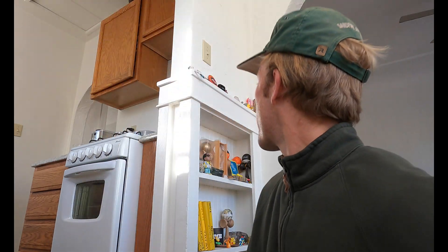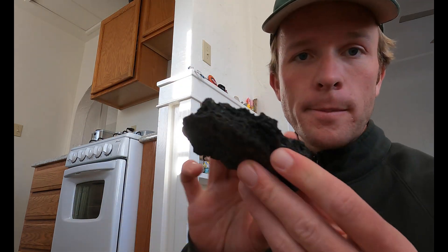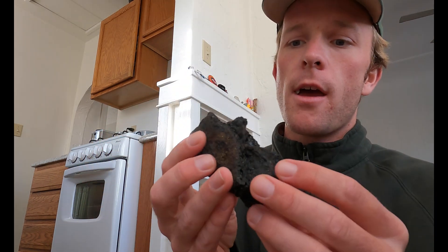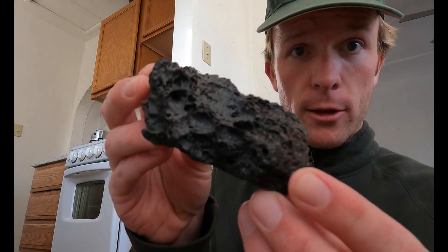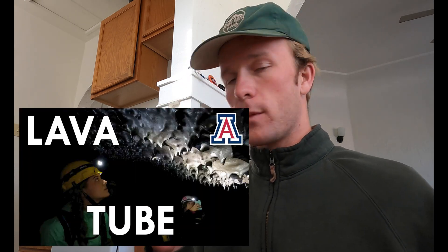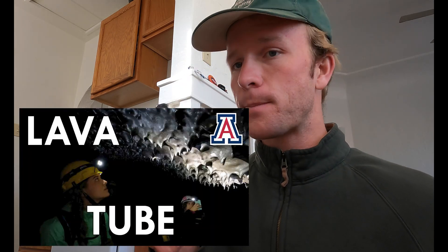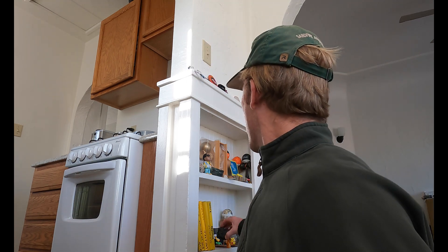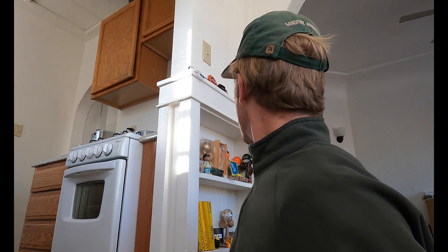What else do we got? This is a simple one. This is just a beautiful piece of vesicular basalt from the Big Island of Hawaii. I actually filmed a video exploring the world's largest lava tube, which is from the Big Island. This is from a lava flow in the 1970s — just a young, cool souvenir.